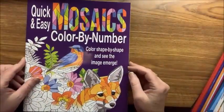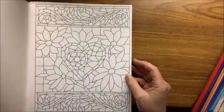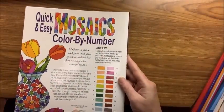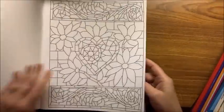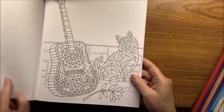Quick and Easy Mosaics — I don't know who this is by, though it says Product Concept Manufacturing Inc. These are all mosaic color-by-numbers.